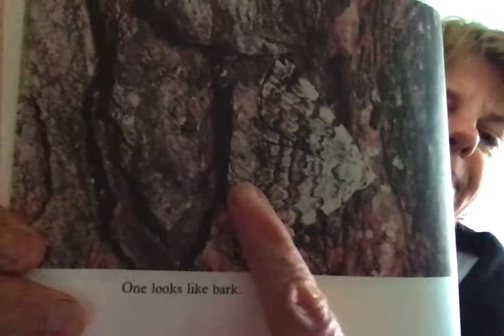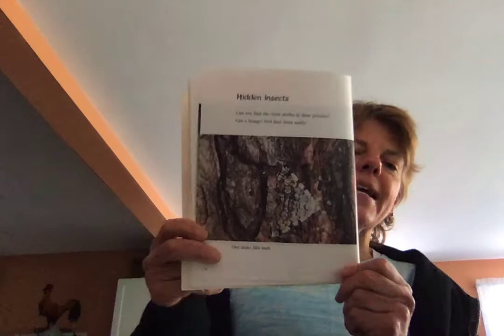This insect is a moth — you can barely see it, but it's right there, shaped like a triangle. It blends into the tree, so if you look at it from far away like a bird, you would not even see it because it blends right in.